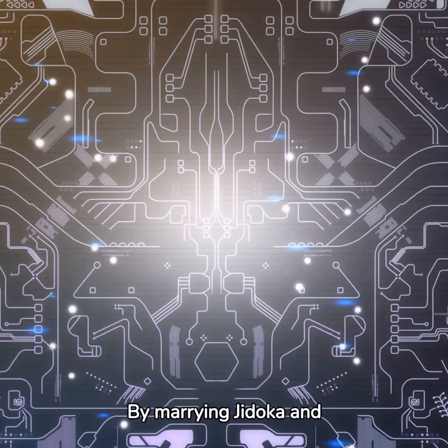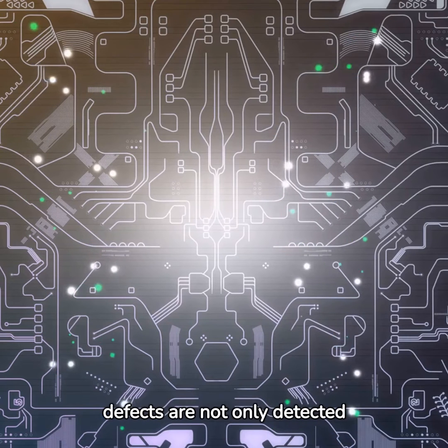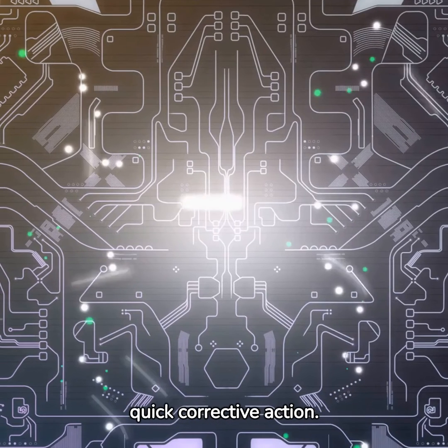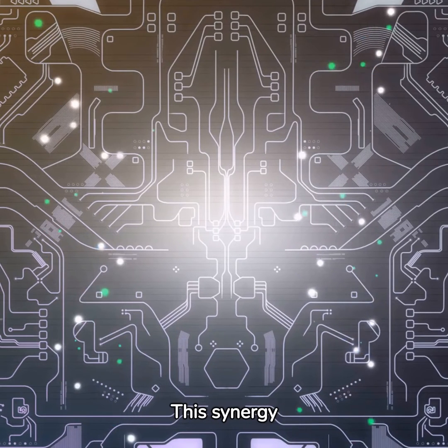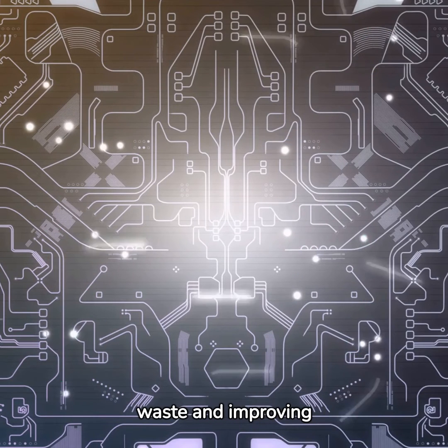By marrying Jidoka and Andon, manufacturers can create a system where defects are not only detected early but also broadcasted to the entire team for quick corrective action. This synergy ensures quality at every stage, reducing waste and improving efficiency.